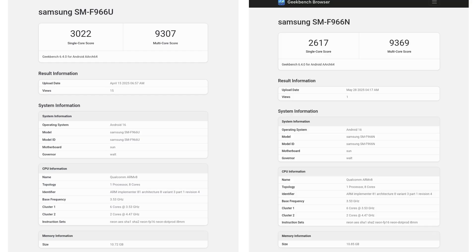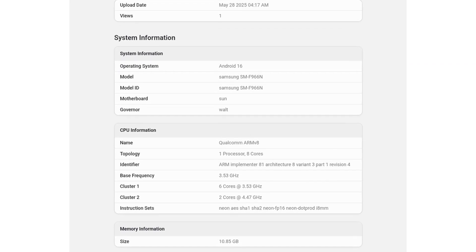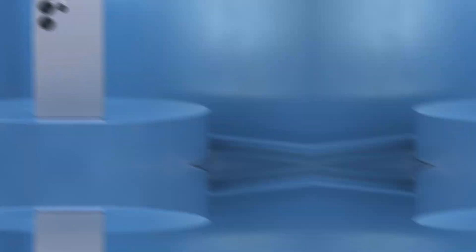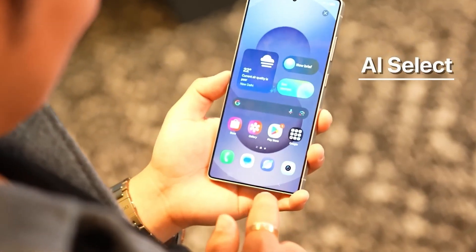This new listing is believed to represent the Korean variant of the device, with model number SM-F9166N. It confirms the inclusion of 12GB of RAM and an 8-core Snapdragon 8 Elite processor — the same chip used in the Galaxy S25 series — featuring two high-performance cores clocked at 4.47GHz.